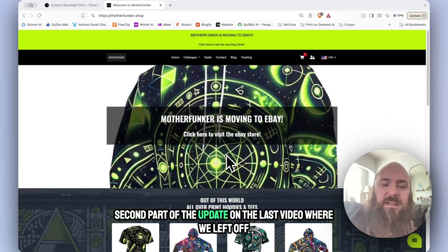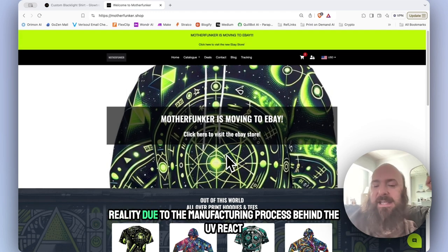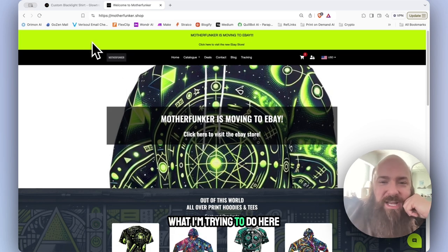Second part of the update: on the last video where we left off, I was going to be looking for UV reactive print-on-demand providers, and unfortunately that is not a reality. Due to the manufacturing process behind the UV reactive inks, they require traditional printing with minimum order quantities, and that's just not going to suit what I'm trying to do here.